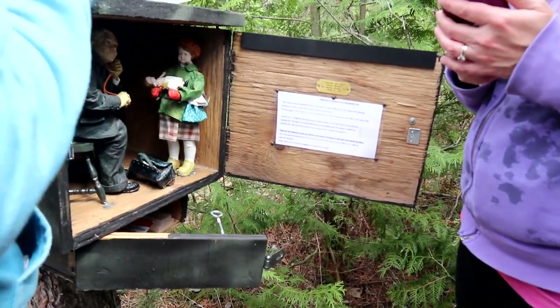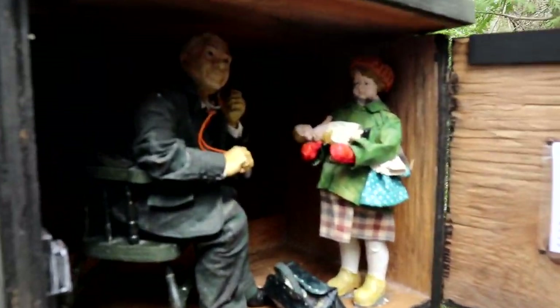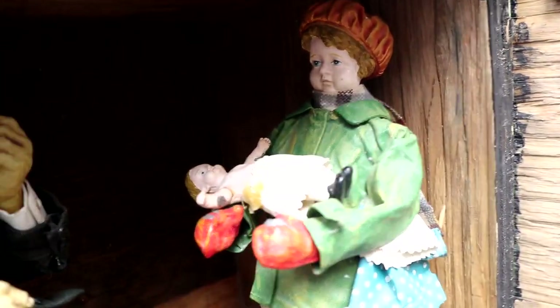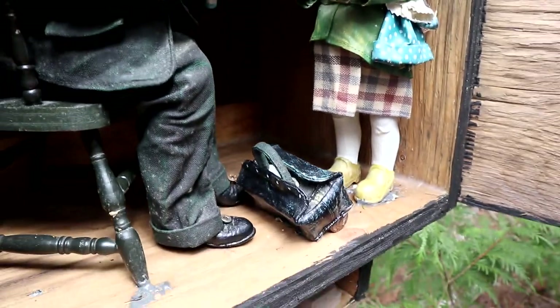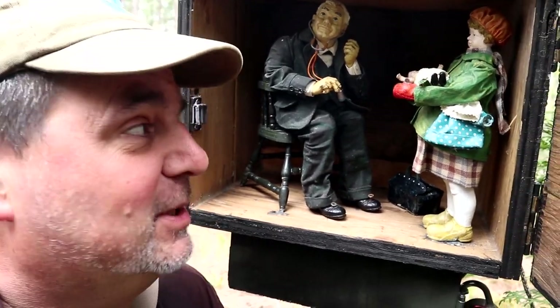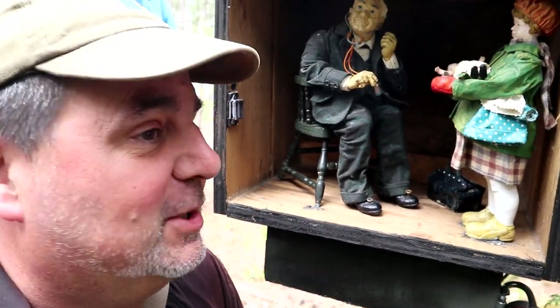Oh, the doctor's in the house! Well, this one's pretty neat. The little picture of the people here is actually from a Norman Rockwell painting — they're called the Doctor and Doll, March 9th, 1929. That's pretty neat. Wow, very ingenious.